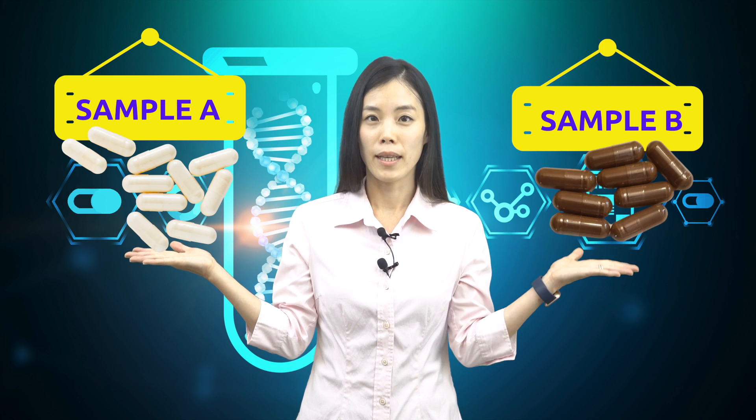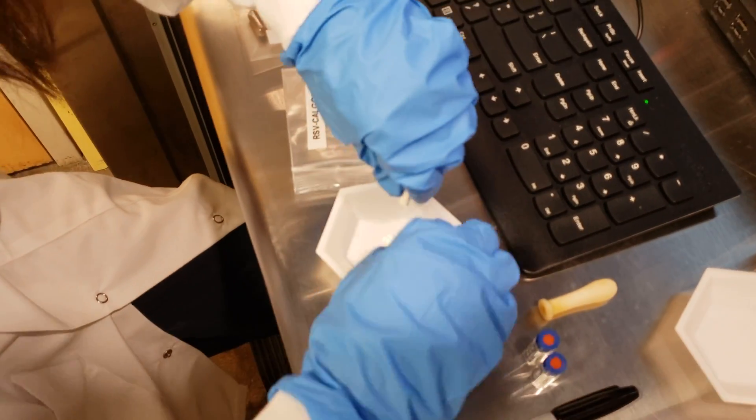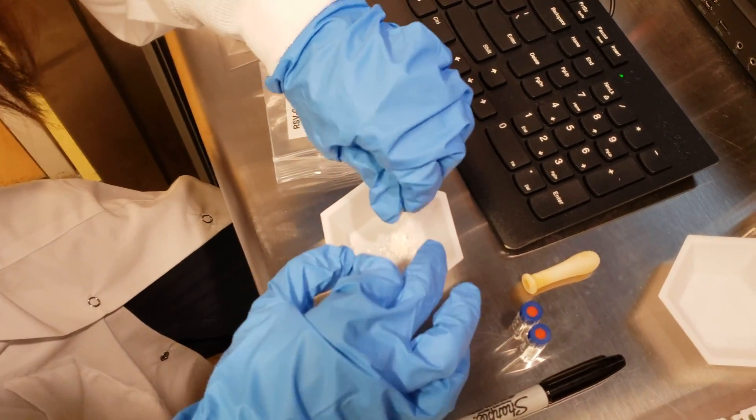Here, we have two samples from two different companies that I purchased on Amazon. Since it is not our goal to make judgment on any company, but to help you discern what the reliable products are in the market, I will call them sample A and sample B. Sample A was dissolved in methanol, filtered, and placed into the HPLC instrument to measure its purity.